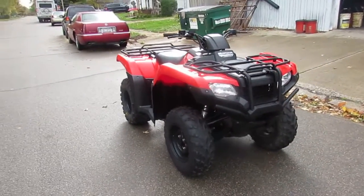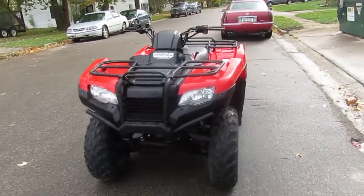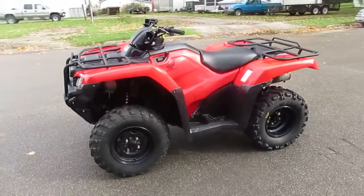This one's a 2015 Honda Rancher 420 4x4. It's fuel injected. It's a great ATV. These Hondas run forever. We got this thing priced right — $5,500.